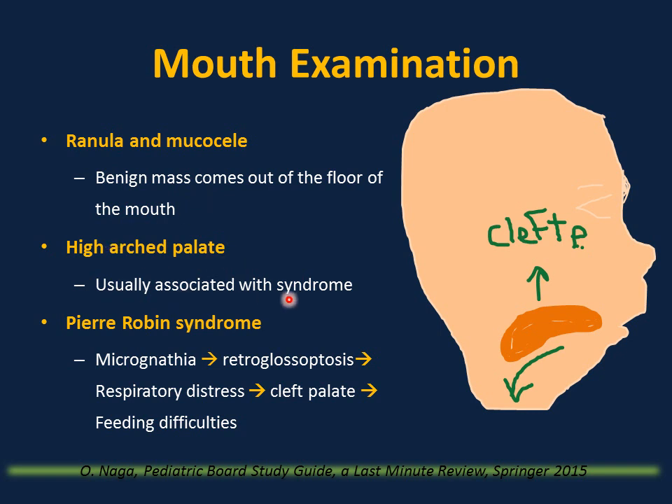High arch palate is usually associated with syndromes. Pierre Robin sequence results from a very small mandible (micrognathia), which causes retroglossoptosis and difficulty breathing or respiratory distress. It can also be associated with cleft palate and feeding difficulties.